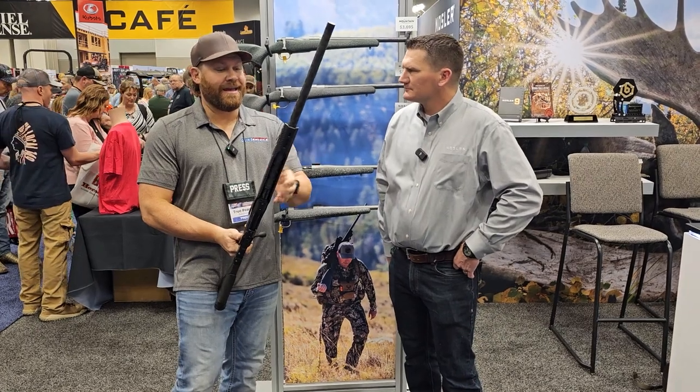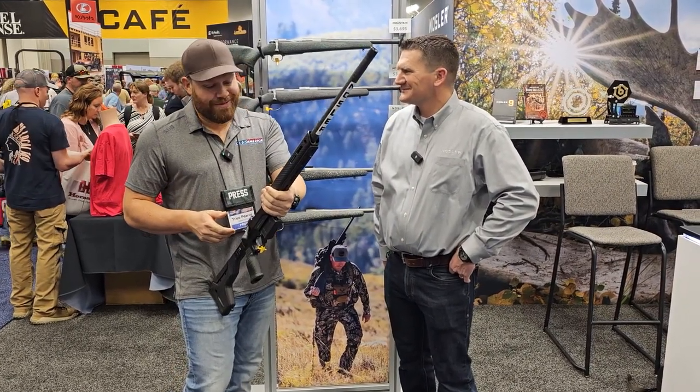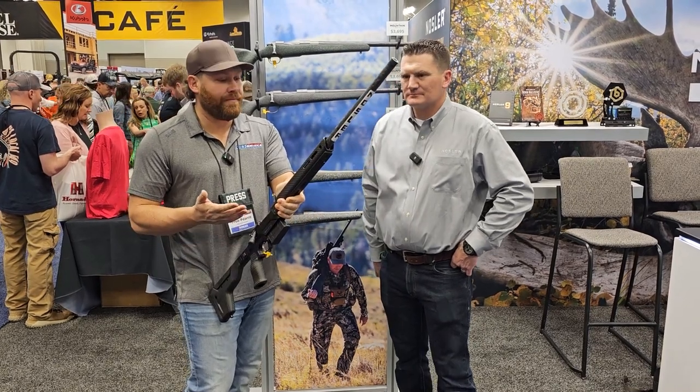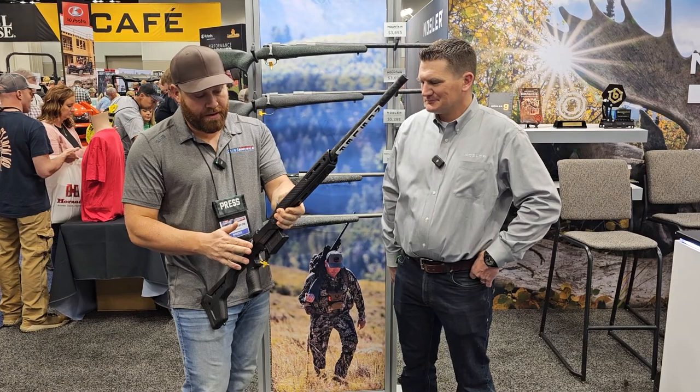I can't honestly think of a better combination of stuff. It feels really good. If you guys haven't seen this chassis before, MDT did a great job on it — what a perfect pairing.